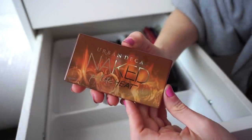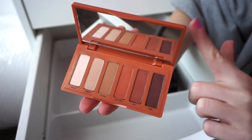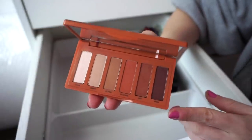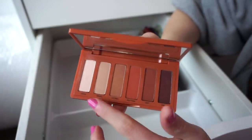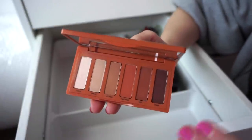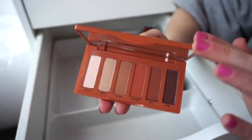This is the Naked Urban Decay Petite Heat Palette. Love this little guy. I actually haven't given it much love recently, but now that I'm making this video I'm feeling more inspired. I love this palette because you get a selection of warm-tone matte shades plus a satin finish shade. Looks stunning — great formula and it's a good one. I really do enjoy it.